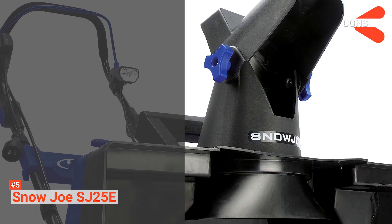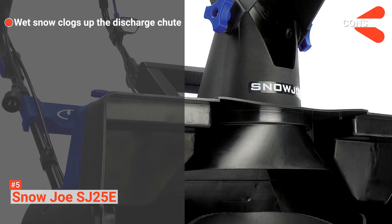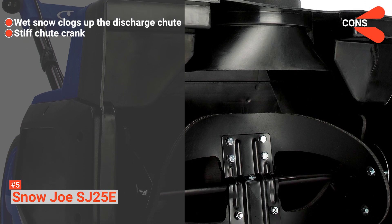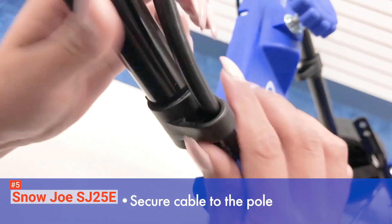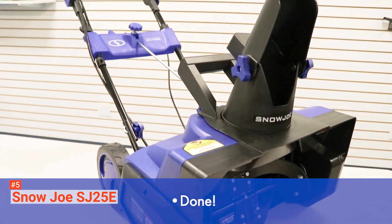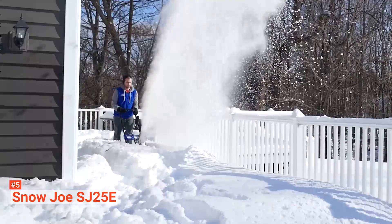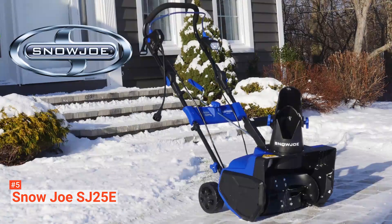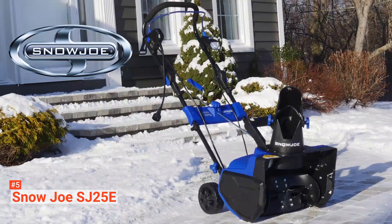However, the cons are: wet snow can clog up the machine's discharge chute, and you may find that the chute crank is kind of stiff. If you are looking for an easy-to-use snowblower, consider the Snow Joe SJ625E. Its lightweight build allows anyone to handle it without any hassle. It is also powerful and easy to maintain.